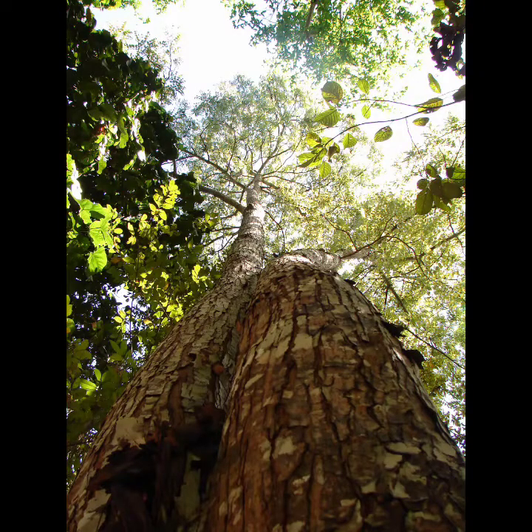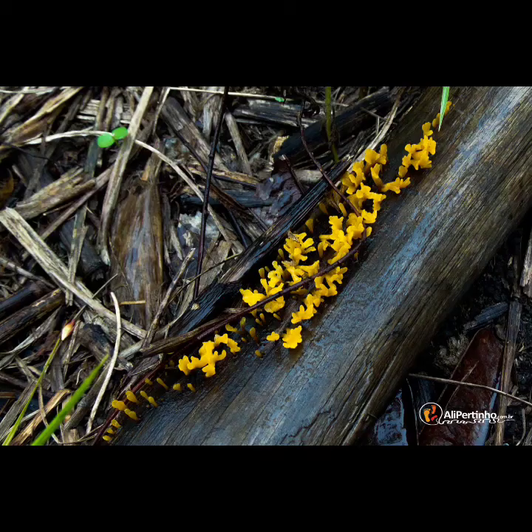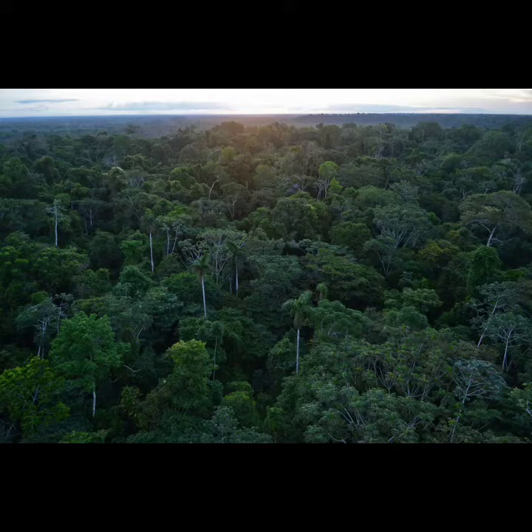All those trees and other plants provide plenty of food for different kinds of animals and funguses, which is why the rainforest has so much biodiversity. One in ten known species in the world lives in the Amazon, and new ones are still being discovered.